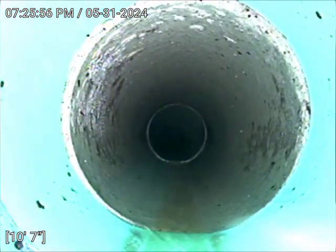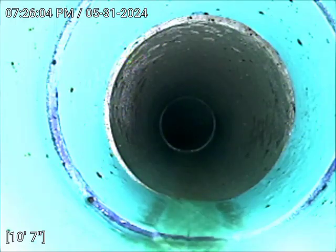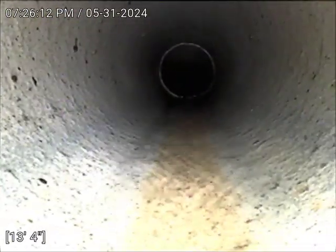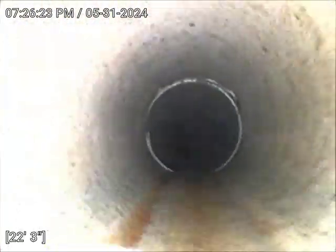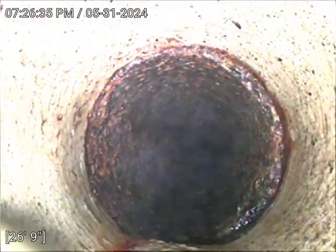Now let's check the second cleanout. This one runs toward the inside of the house. There is a transition from SDR plastic to clay pipe. Here is a transition from clay pipe to cast iron — still looking pretty good, good transition.